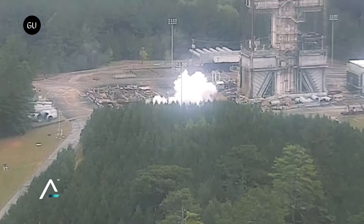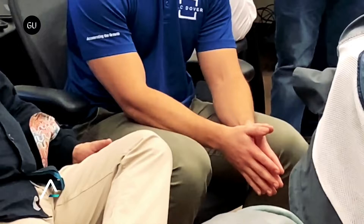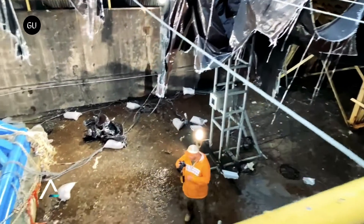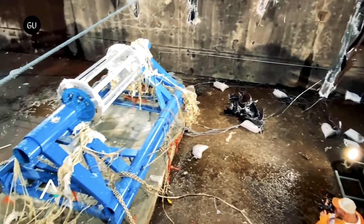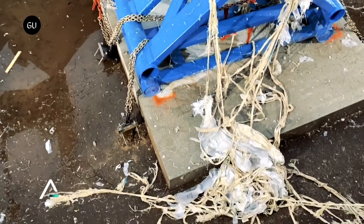Sierra Space, the company developing a new space station called Orbital Reef alongside Jeff Bezos' Blue Origin, just blew up a small prototype for an inflatable astronaut habitat. Worry not, space habitat enthusiasts, as the explosion was intentional and it was carried out to make Orbital Reef as safe as possible. The company conducted what it calls the Ultimate Burst Pressure Test as part of the development of Orbital Reef.